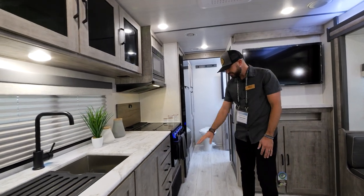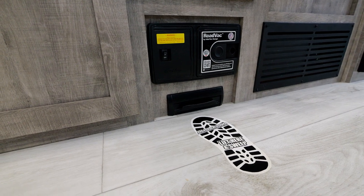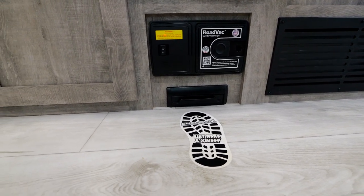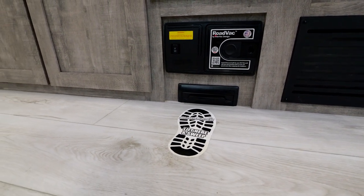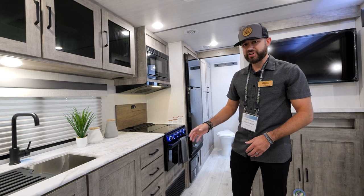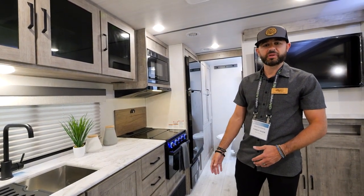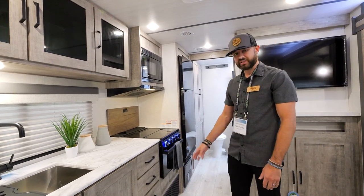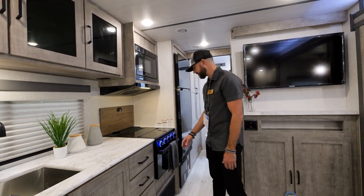Down on the floor, one of my favorite features for 2023 — standard central vac system. Kick it up with your foot, sweep into it. It comes with an accessory kit with hoses and different attachments. You're not going to see this in a lot of travel trailers — it's exclusive to our group in the travel trailer segment. A great feature for 2023 that we're really excited about.